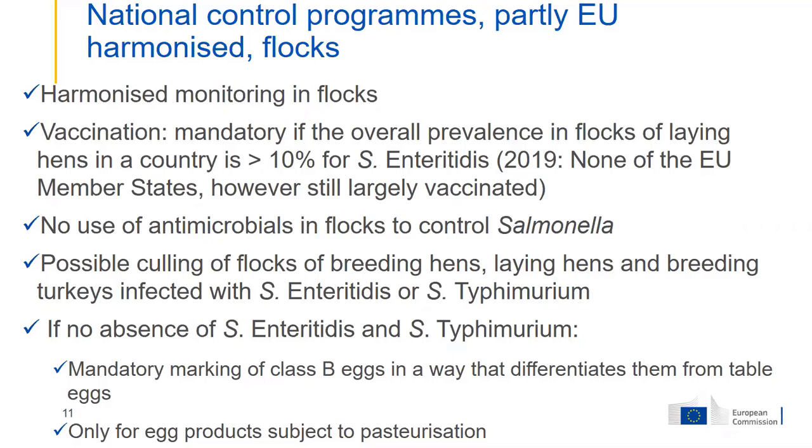When flocks are still positive, the eggs cannot be placed on the market as hatching eggs or as table eggs for consumption. Eggs from breeding hens and laying hens in flocks still infected with Salmonella Enteritidis or Typhimurium can only be placed on the market as class B eggs — eggs that are for breaking and processing into egg products subject to pasteurization, where salmonella is then eliminated.